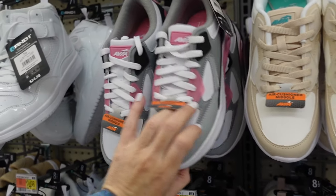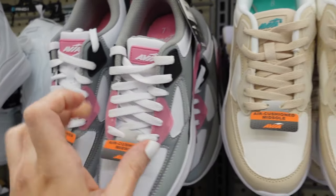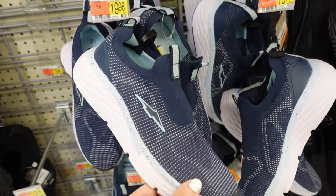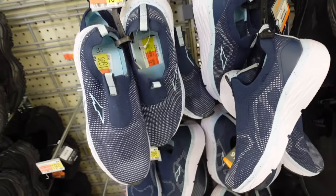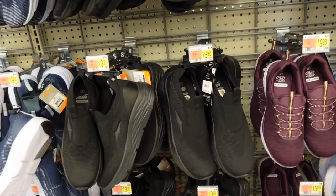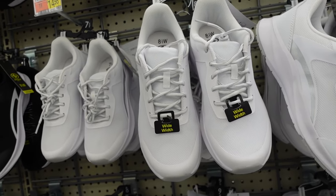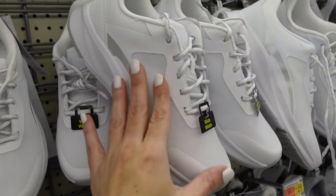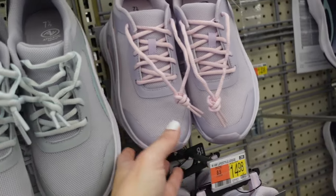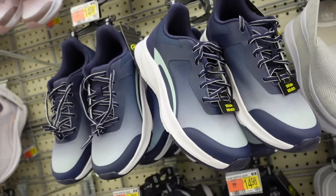Newer sneakers from Avia — rounded toe, air cushioned midsole in gray with pink, also beige with white, $22.98. Avia foam sneakers — lightweight, rounded toe, navy with blue available for a while, also black, $19.98. This season's $15 sneakers from Avia, wide width available from Athletic Works — round toe, graphic on the side in white, black and white, gray, lavender and navy, $14.98.